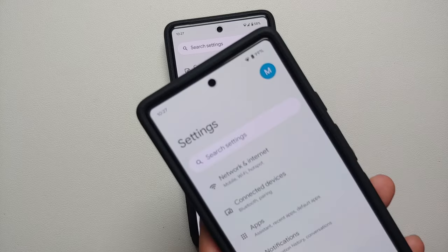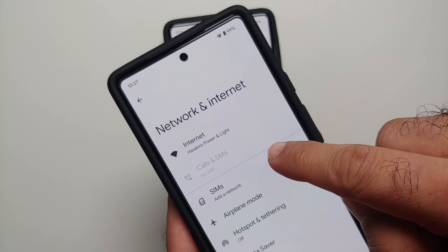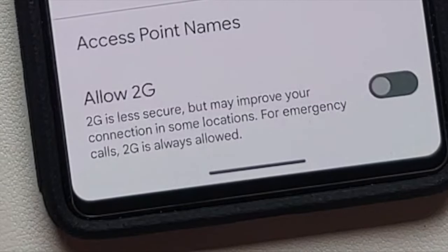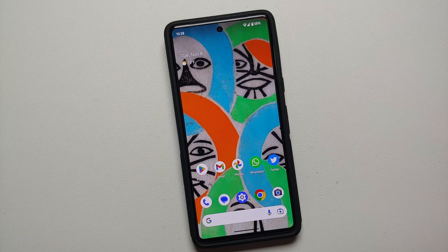To disable 2G, go into Settings, then Network and Internet, and select the option for SIMs. Once you are on the SIMs page, scroll all the way down and you will see a toggle that says 'Allow 2G.' Out of the box this toggle is enabled, and I personally recommend that you disable it, because doing so has proven to increase network reliability and fix network issues on the Google Pixel 7 and Pixel 7 Pro.